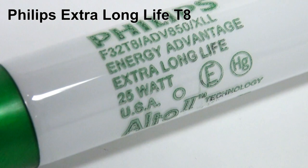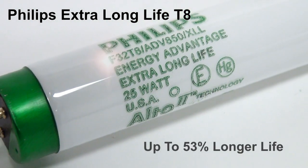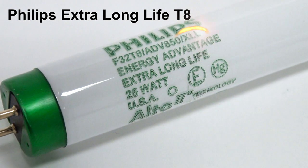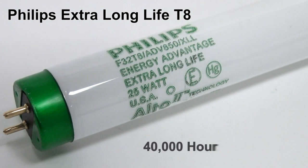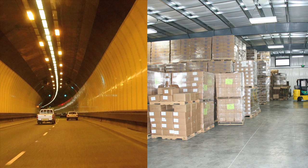Philips Extra Long Life T8 lamps provide up to 53% longer life than a standard 32-watt T8 lamp. These lamps are marked with XLL and provide a rated life of 40,000 hours. Extra Long Life T8 lamps are ideal for applications with high, difficult-to-maintain ceilings such as atriums, warehouses, and tunnels.